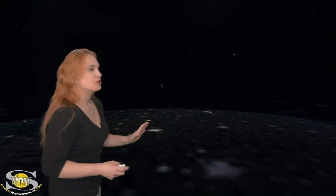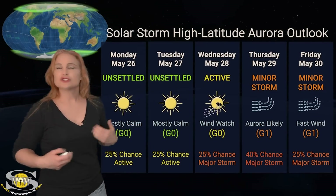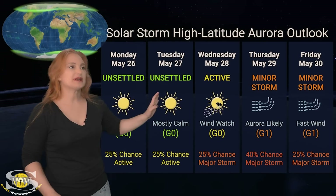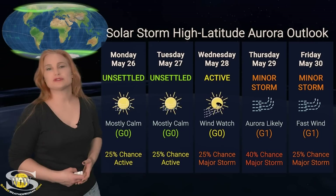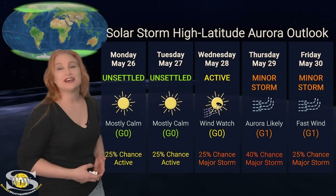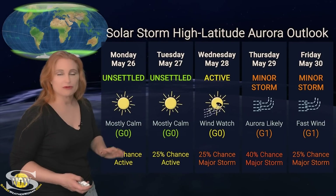Switching to solar storm conditions and aurora possibilities over the coming week: we're anticipating some fast solar wind starting around the 28th from that coronal hole rotating into Earth's strike zone. At high latitudes, NOAA is expecting active to possibly minor storm conditions, with up to about a 25% chance of major storm. Aurora photographers at high latitudes could get a nice showing — definitely enjoy from the 28th, possibly through the 30th, before things calm down.